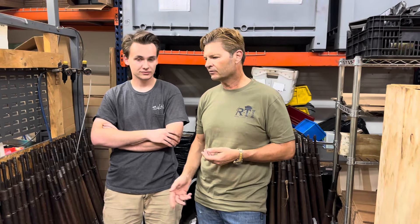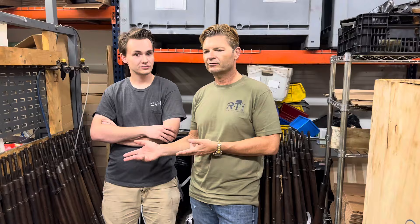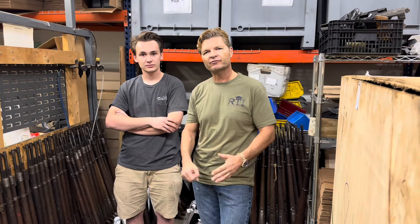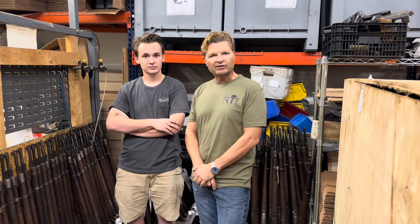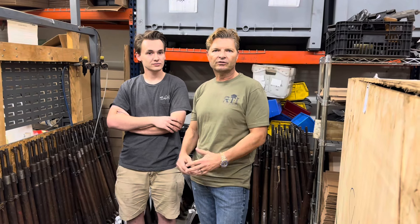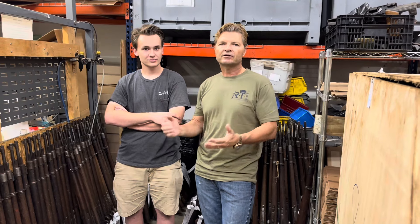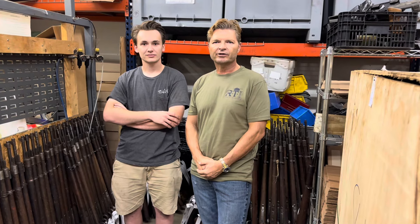If anybody is a Mauser enthusiast, you'll be able to build yourself a well-refurbished Mauser, a hunting rod, or whatever out of this action. We have them up for sale at a very inexpensive price — we try to deliver your history at a very low price. Thank you so much for watching. God bless, and God bless America.